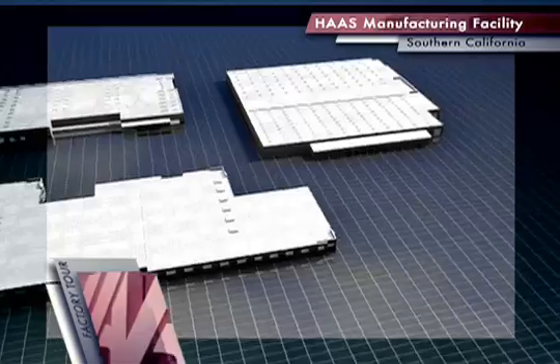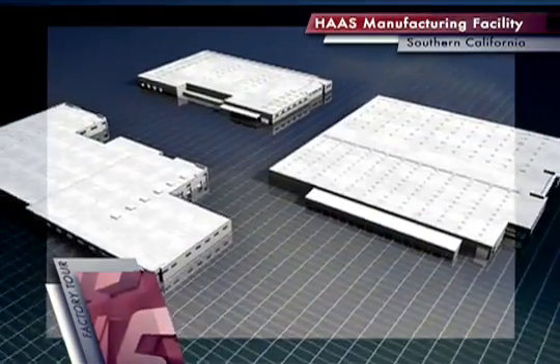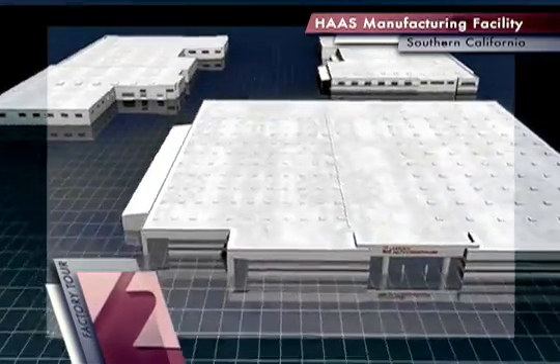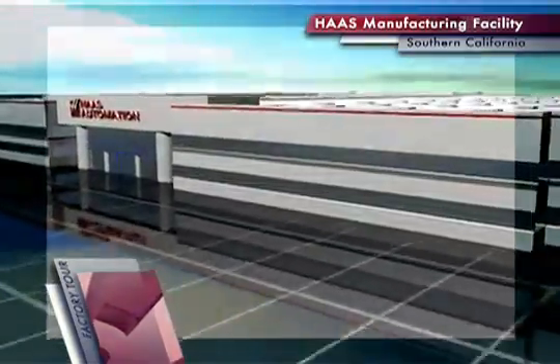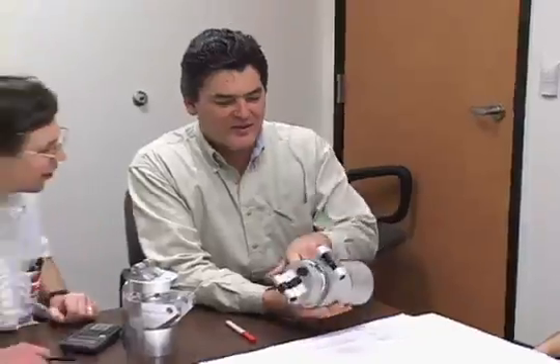Located in Southern California, Haas Automation's custom-built 1 million-square-foot facility serves as the central hub of our design and manufacturing processes. It all starts in the engineering department, where more than 200 engineers design, refine and constantly re-engineer Haas machines.